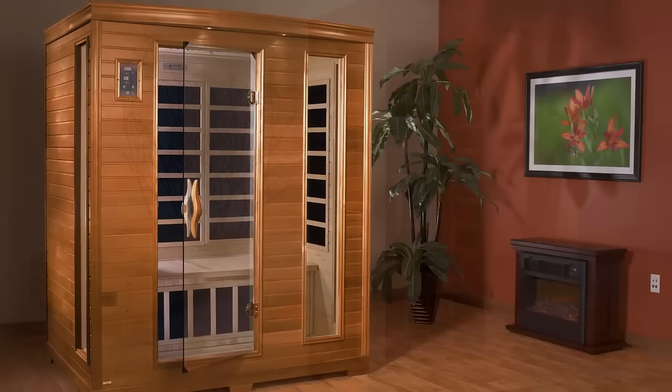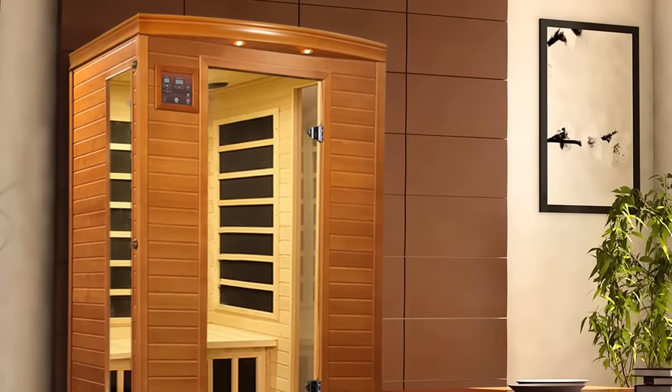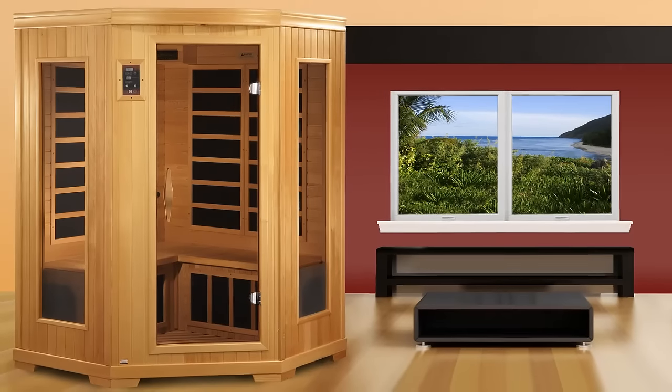Our state-of-the-art carbon or ceramic heaters provide maximum penetration up to 10 times that of traditional rock-and-water saunas.